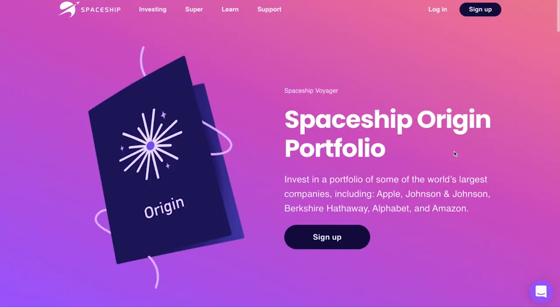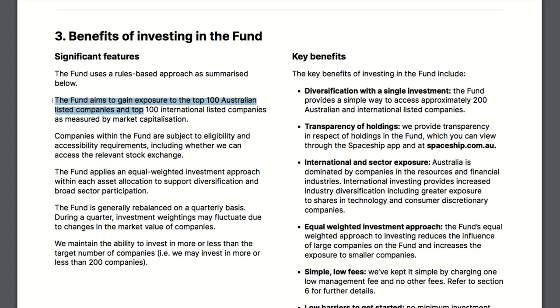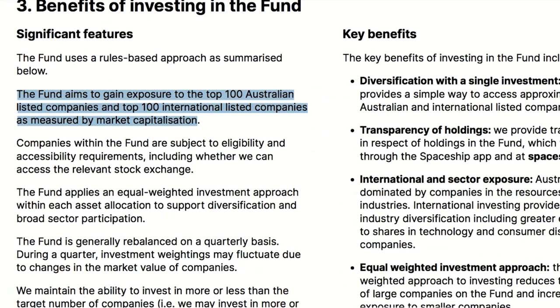The next investment option is the Spaceship Origin portfolio. This option invests in a portfolio of some of the world's largest companies, including Apple, Johnson & Johnson, Huawei, Alphabet, and Amazon. The primary objective of the Origin fund is to provide long-term capital growth by investing in companies with large market capitalizations — the major blue chip companies. The investment objective aims to gain exposure to the top 100 Aussie listed companies and the top 100 international listed companies as measured by market cap, giving about 200 companies in total, though the US holdings have more weight behind them.